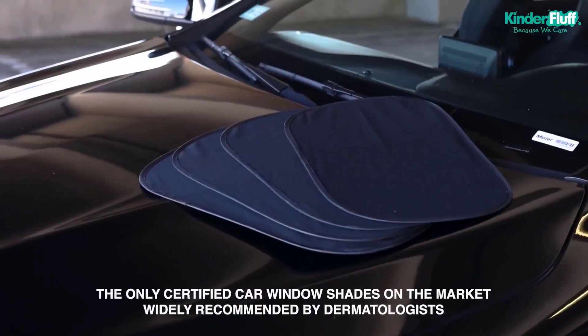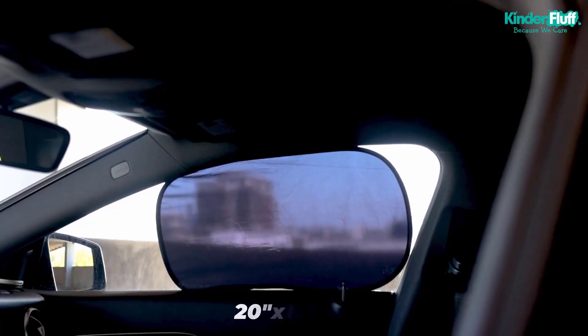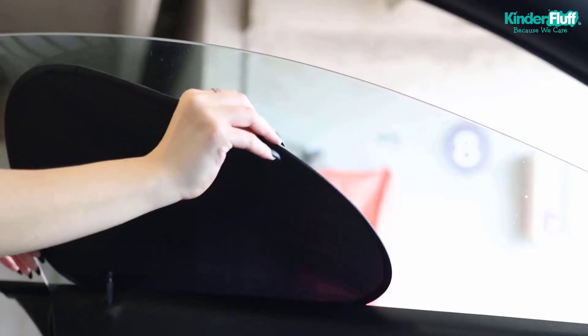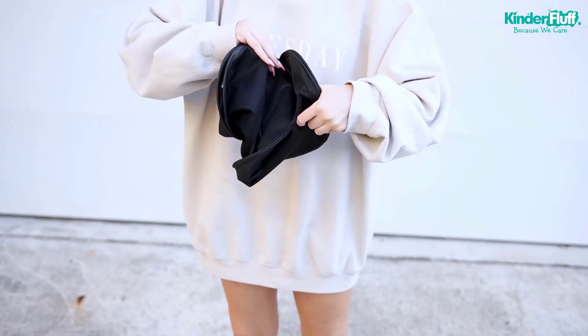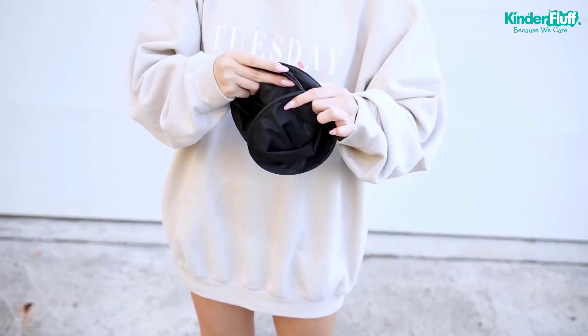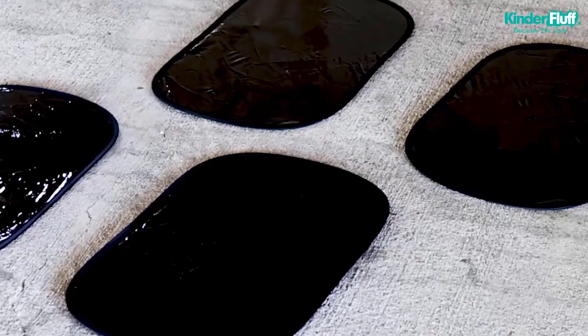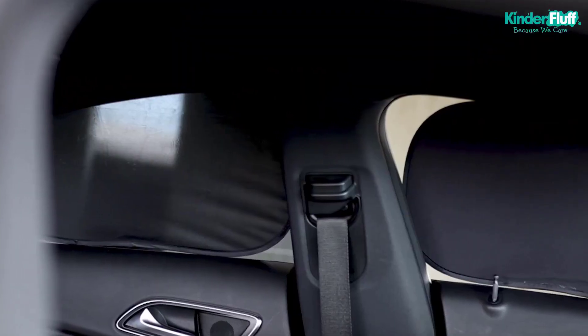Hi everyone, welcome back to my channel. Are you tired of constantly having to reapply sunscreen on your little one while driving in the car? Do you worry about the sun damaging their delicate skin while they're napping in their car seat? Well, don't worry, I've got you covered. Today, I'll be introducing you to the top 5 best SUV sunshades for your baby's window in 2023.